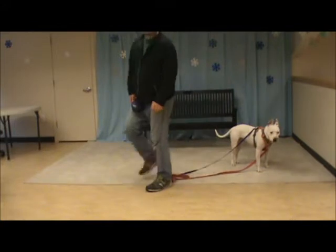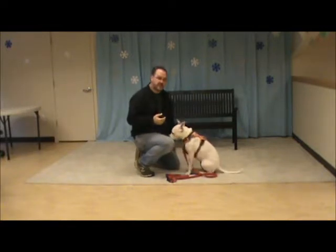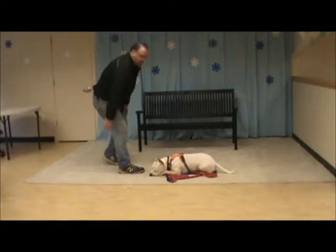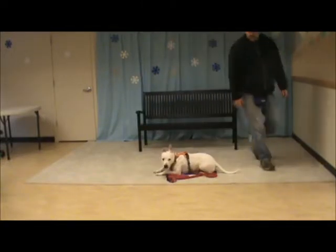And then for stay, we do the hand facing out like this — stay. For stay, remember, we always return to them. Stay, down, stay, stay.